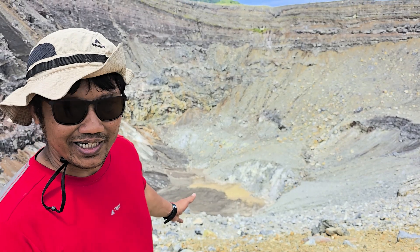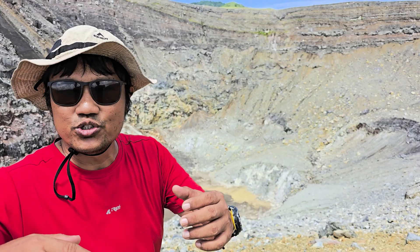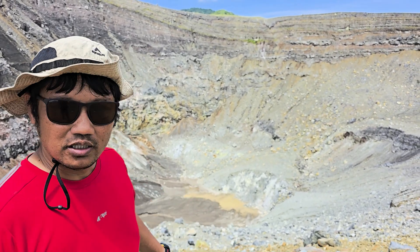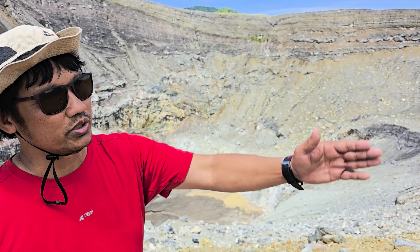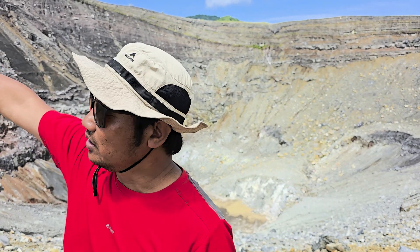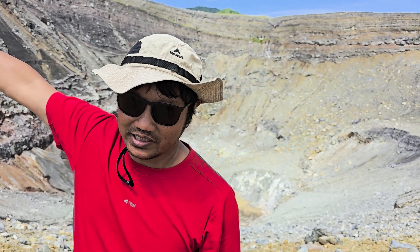This is the crater of Tompol, which is part of the complex volcanic system at Lokon. This was formed in 1828 after the first eruption. There are two craters here, and the thick deposits of Lokon can be seen scattered up there.